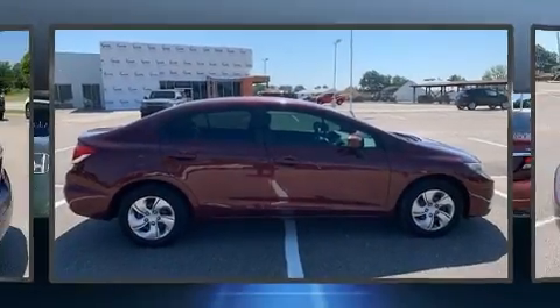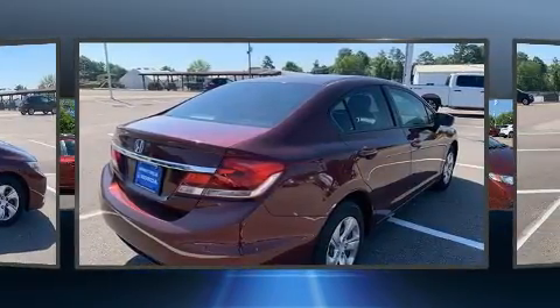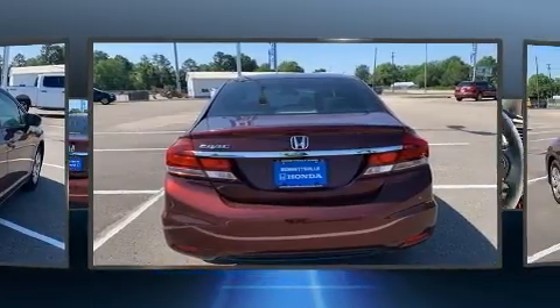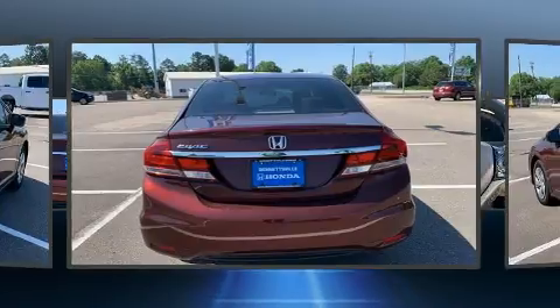Step into the 2015 Honda Civic. With fewer than 50,000 miles on the odometer, this four-door sedan prioritizes comfort, safety, and convenience. It features a continuously variable transmission, front-wheel drive, and a 1.8-liter four-cylinder engine.